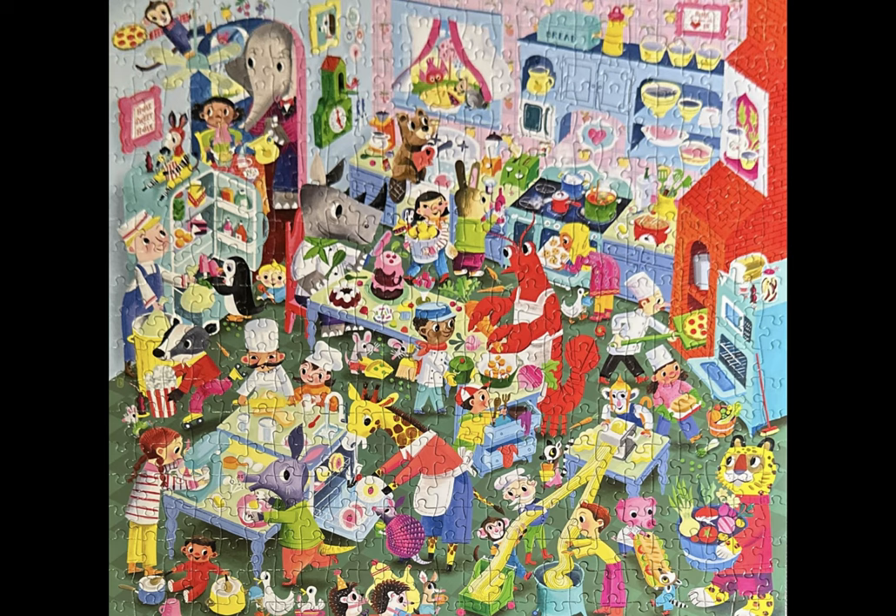Then you see the children and the adults and all the different cooking. The vibrancy of this puzzle — and the fact that if I did not look on the Eboo site to check out the kitchen series, I would not have had this on my radar. But I absolutely love it, and I hope that it inspires you to want to do at least this puzzle in the series, if not all of the others. I want to thank you so much for watching.